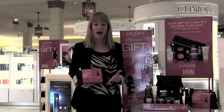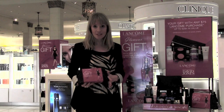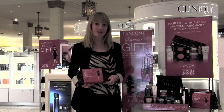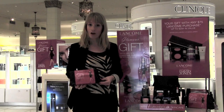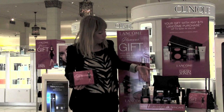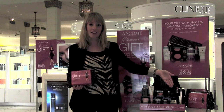The Lancôme glamorous gift pack is valued at up to $284, but it's yours with any purchase of $75 or more. Simply spend $75 at the Lancôme counter and you'll receive all of these products, as well as your choice of one of these skincare gifts.